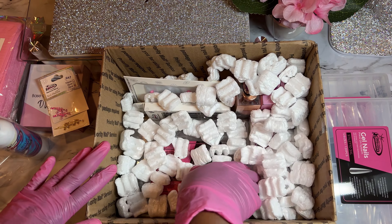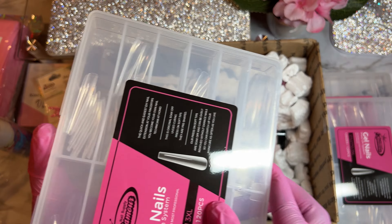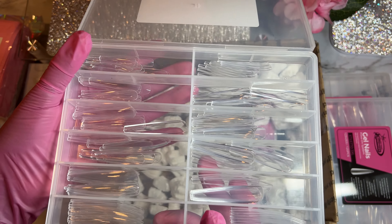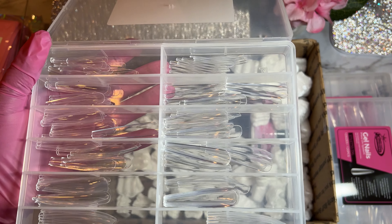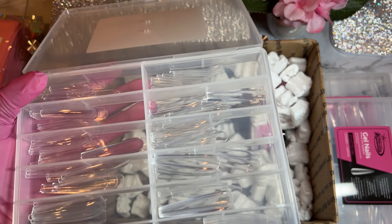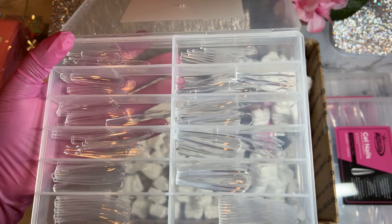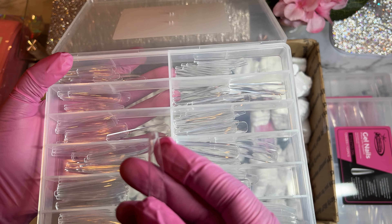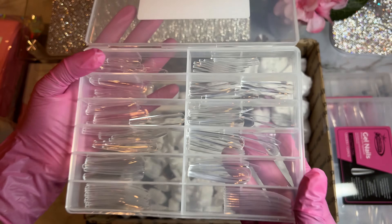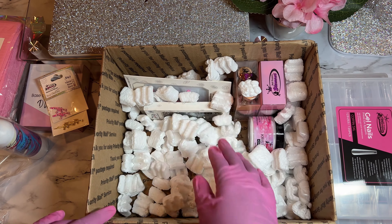I also got the 3XL coffin tips. Nobody really gets coffin as much anymore — I feel like everybody's into a nice perfect square now. But I got these because if I show those long square nails, someone will ask for them in coffin, and I want to be prepared. I still think coffin nails are pretty cute — I'd still choose square over coffin, but these are really nice for the coffin girly. I'm really excited to do some press-ons with those.